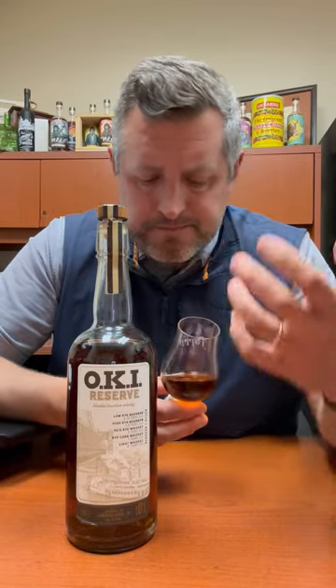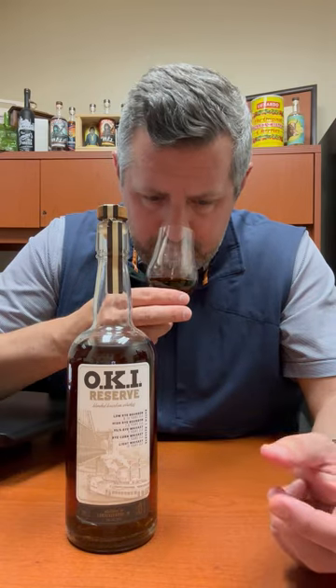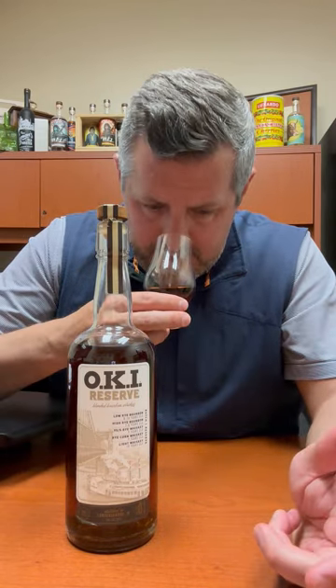On the nose, really interesting. You get kind of a shoe leather aroma, a little bit of like a blue fruit — blueberry — and then a really nice interesting kind of ginger spice aroma as well. Let's take a sip.